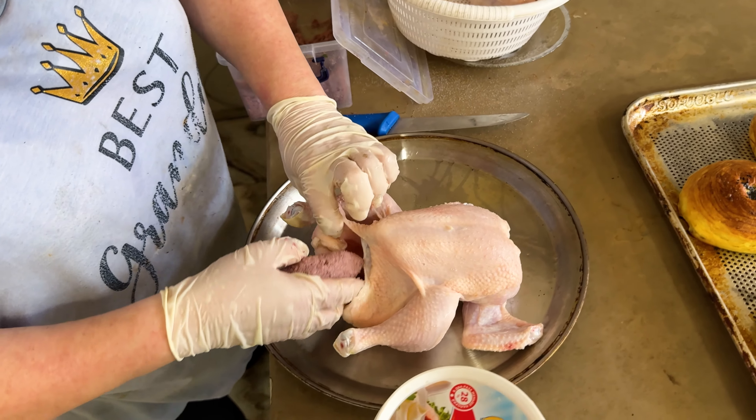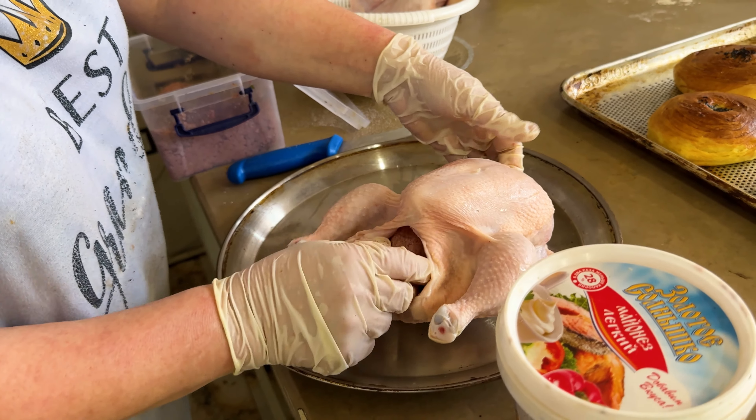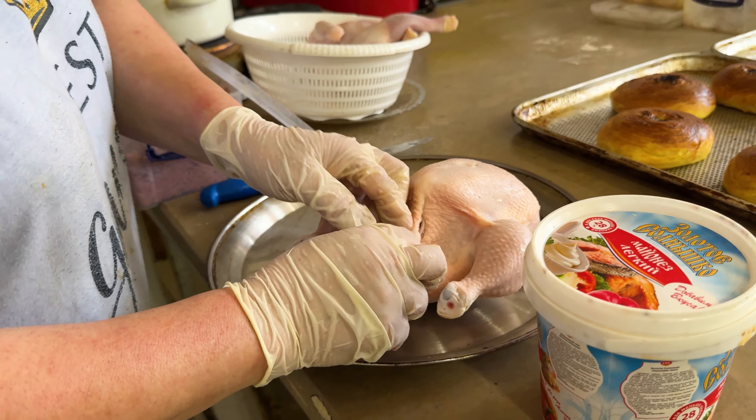Azerbaijani stuffed chicken is stuffed with a nuts and dried fruit mixture. They tie the legs up together to keep the filling locked inside. The chicken is already ready, stuffed and covered in tomato sauce, some mayo, some pepper, some chili peppers. It's actually stuffed with some nuts, onions, and all kinds of different fillings. I cannot wait to try it out and see what this Azerbaijani chicken is all about.